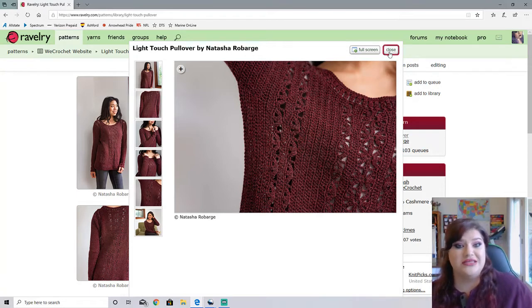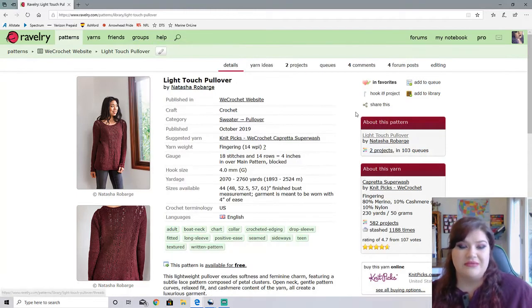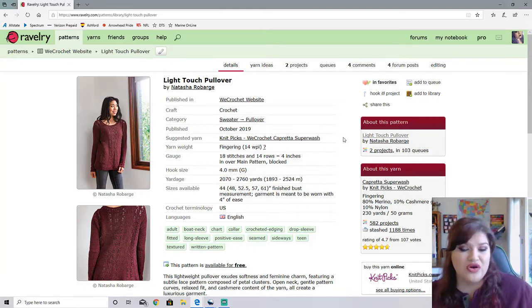Natasha is a genius. This is beautiful. This is definitely something I would probably have to make. It's really hard to find a really nice looking crocheted pullover that isn't all half double crochets or all double crochets, and I feel like this definitely fits the bill.